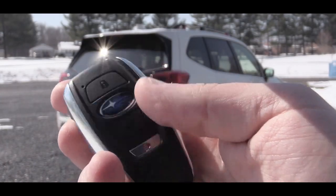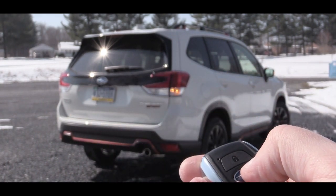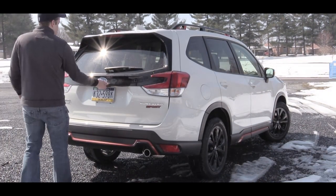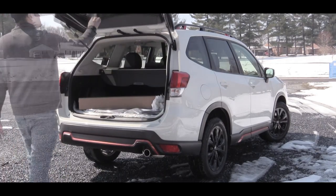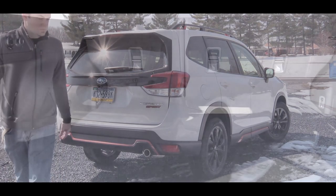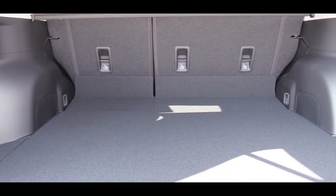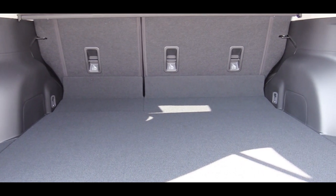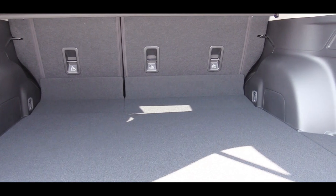There is a button on the key fob to open the rear liftgate, but it is a power liftgate if you go with the Limited or Touring trim levels — for other trims it simply unlocks it. Once opened, cargo capacity comes in at 35.4 cubic feet for the base, but that is tailored down to an even 33 cubic feet for every other trim level.